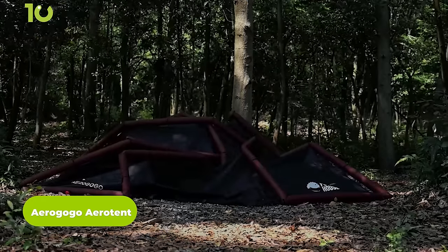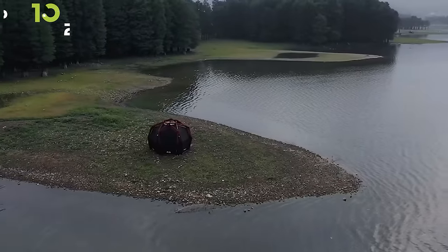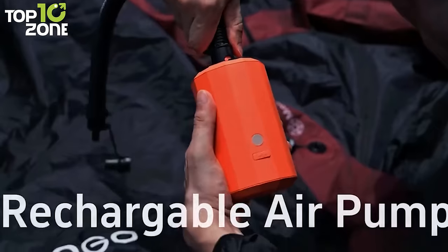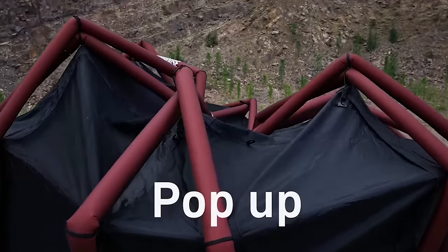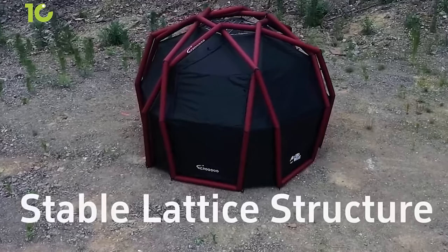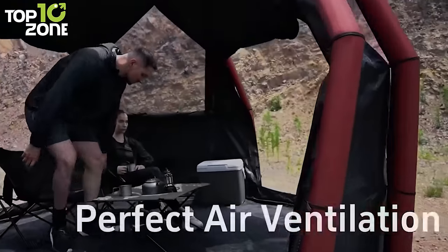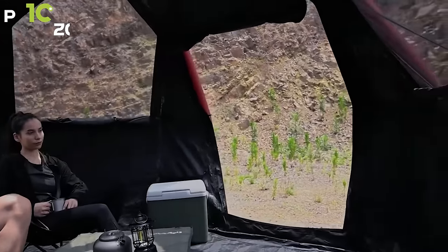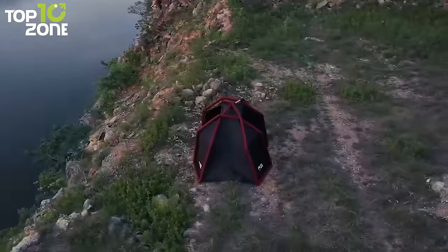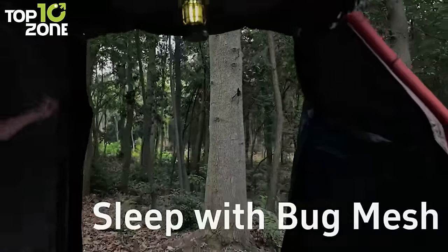Next on the list, we have the AeroGoGo AeroTent, an innovative tent that brings innovation and comfort to the heart of the great outdoors. This lightweight tent offers hassle-free adventures with a design that blends ease and durability seamlessly. Equipped with a rechargeable air pump, the AeroGoGo AeroTent transforms from compact to spacious in mere minutes. Its sturdy air tubes and durable 150 denier Oxford material ensure you're protected against the elements, while the detachable floor adds extra versatility. With a thoughtfully designed large mesh window, you'll have the perfect blend of air and natural light streaming through.